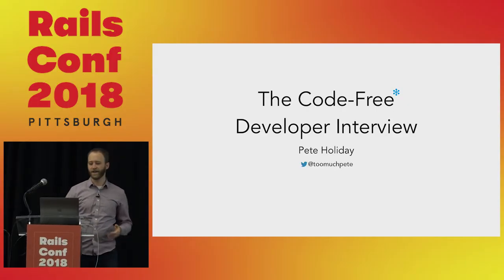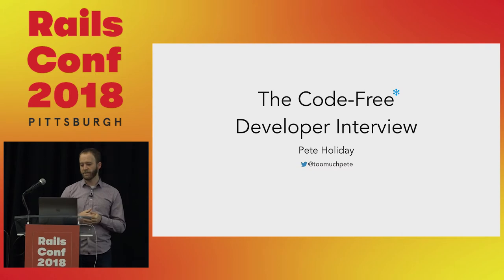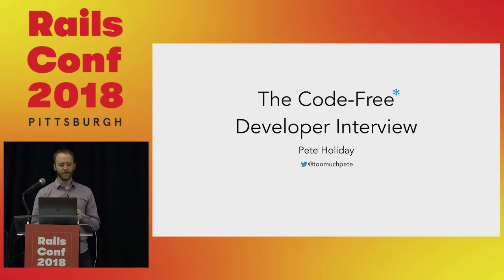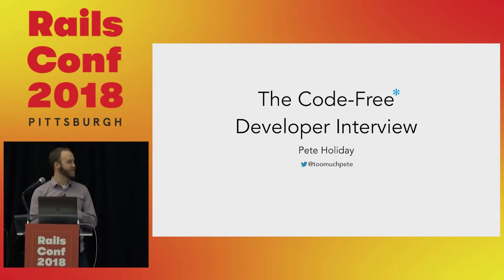All right, I guess we'll go ahead and get started. It's 10:50. Welcome. This is the Code Free Developer Interview. My name is Pete Holliday. You can find me on Twitter as @TooMuchPete. Feel free to tweet at me during the presentation — I'm sure I'll get the notifications up here and we can have a nice little conversation while the talk is going on.